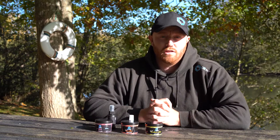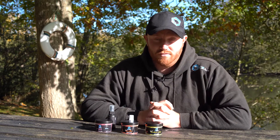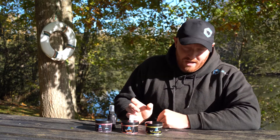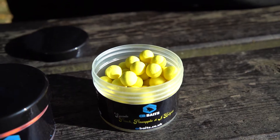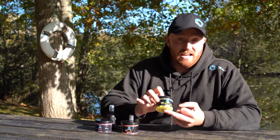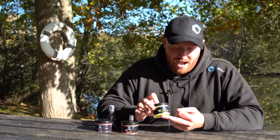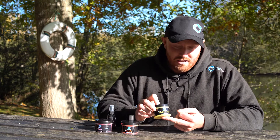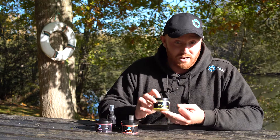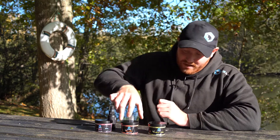I'm going to quickly run you through my three winter products from the CR range. First of all, one of my absolute all-time favorites is the Peach, Pineapple and Butyric in a 12ml pop-up. There's not much to say about these really — these catch carp absolutely everywhere, and they've actually taken a majority of the team's PBs as well, so that's one definitely to keep your eye on.